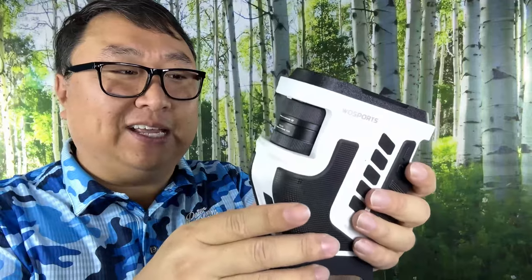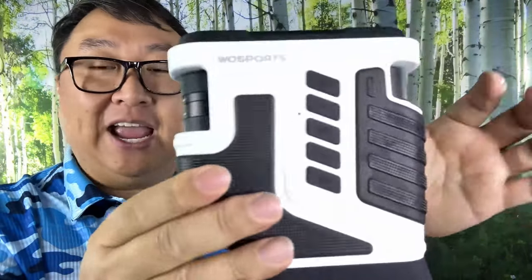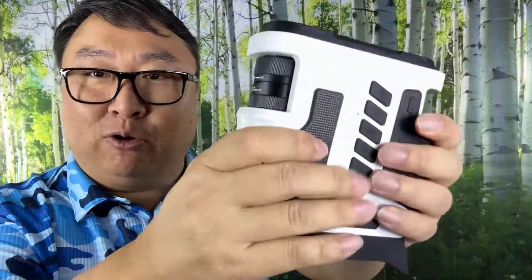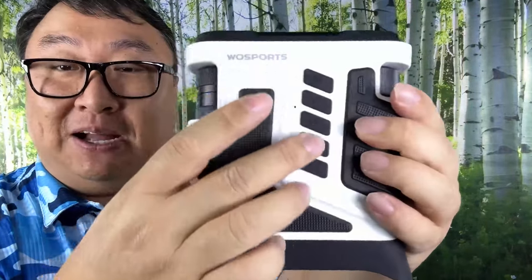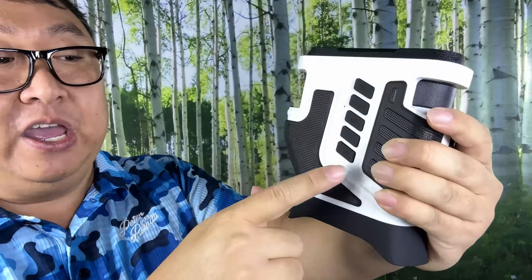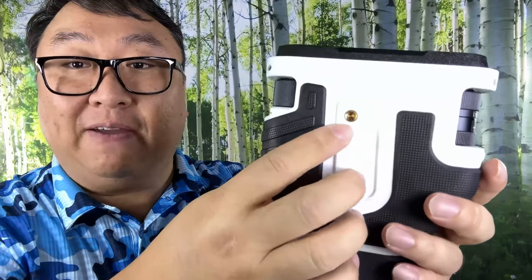You don't have to worry about having an SD card in the correct format or size. Now here are the binoculars themselves — I love the stormtrooper-like color scheme. The black portions have a textured, rubbery, grippy surface so you won't have to worry about it flying out of your hand. It feels great. Up top you have a power button, up and down buttons, and a mode button to switch between photos, videos, and night vision.